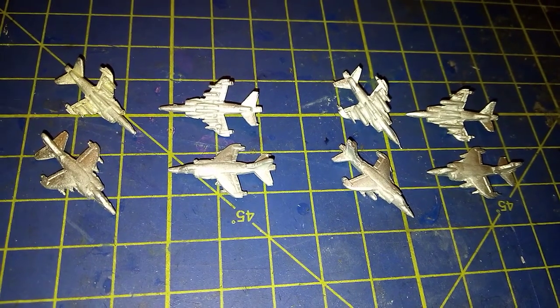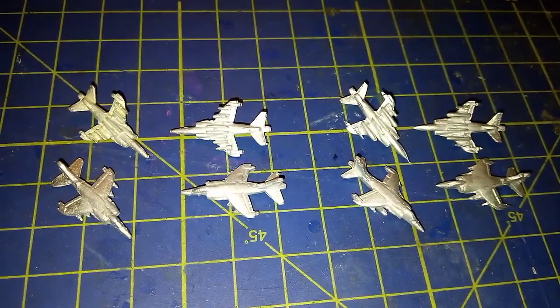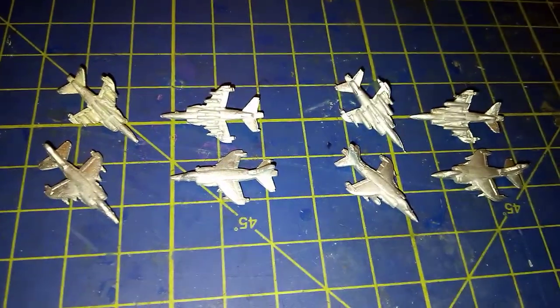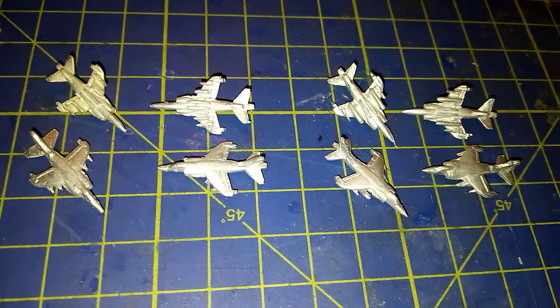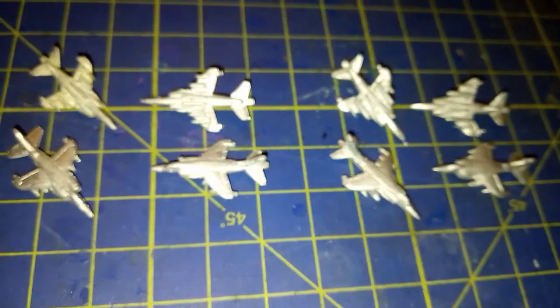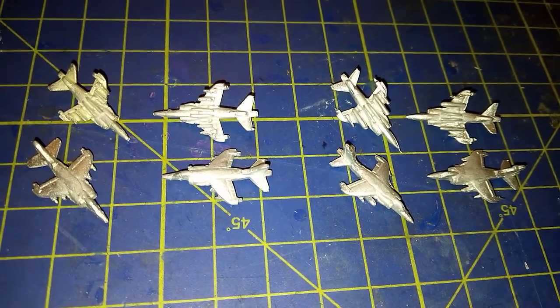The Sea Harrier was developed in the late 1970s after the Royal Navy disastrously got rid of its conventional fixed-wing aircraft carriers. It was decided that there should really be some form of air defence for the fleet.